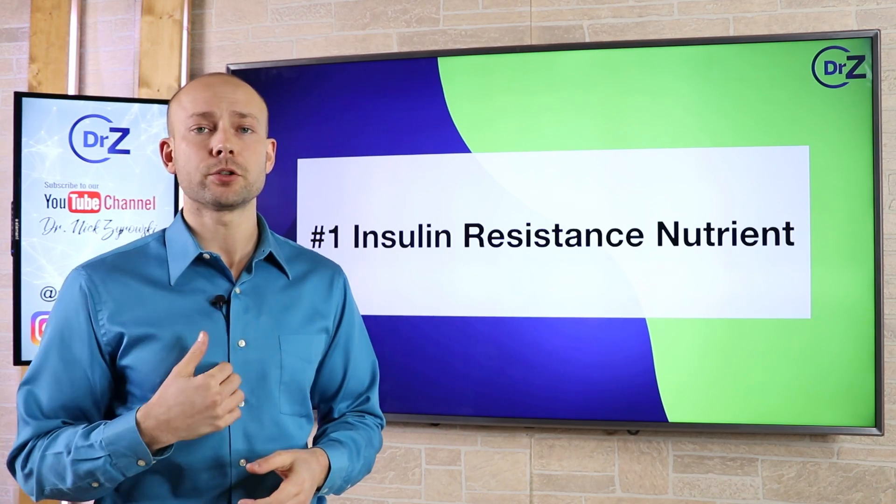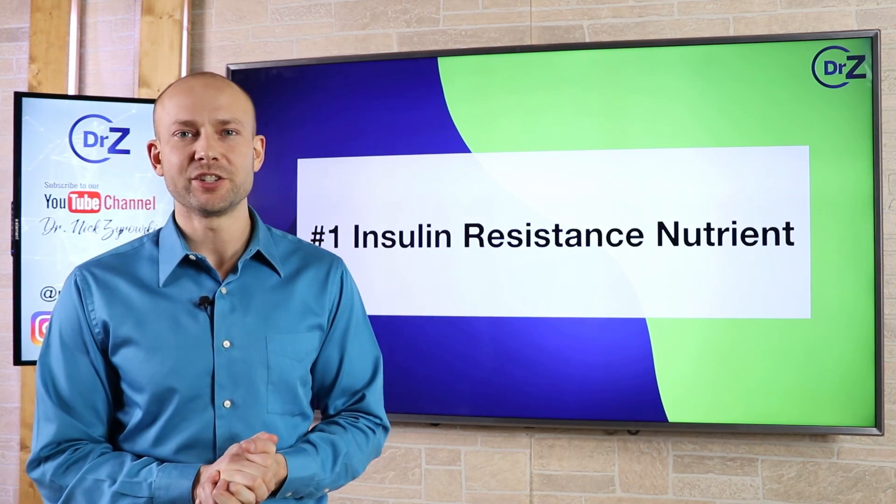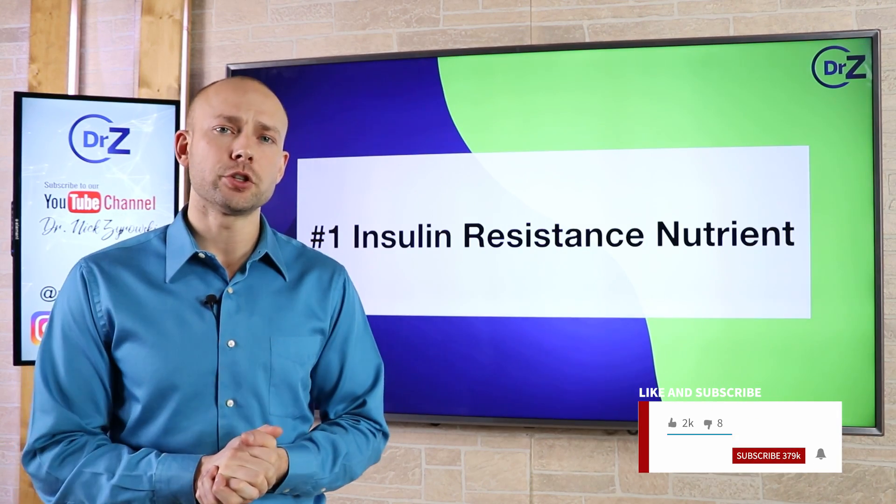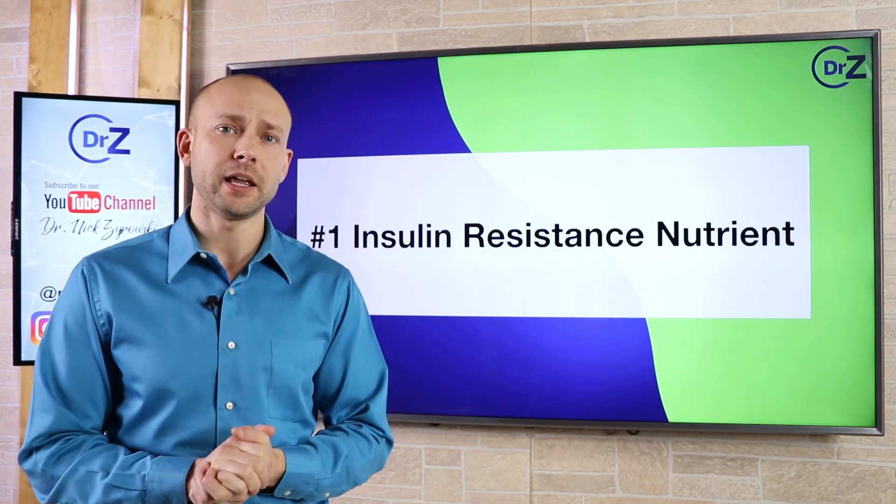Before we get started, I'm Dr. Zyrowski and welcome to the channel. If you're new here, it's a pleasure to have you. Be sure to subscribe, hit that bell notification and join our notification community so it can help you excel your health and your life.